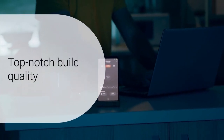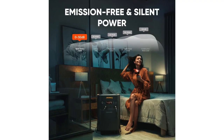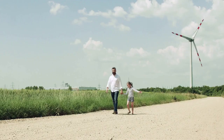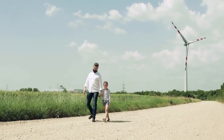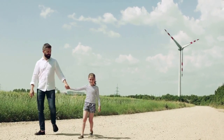The generator's build quality is top-notch, with a sturdy and durable construction that can withstand harsh conditions. It is designed to be user-friendly, with easy-to-follow setup instructions and an intuitive interface. Whether you're a seasoned camper, an RV owner, or someone who wants a reliable backup power source for your home, the Jackery Solar Generator 5000 Plus is a valuable investment.